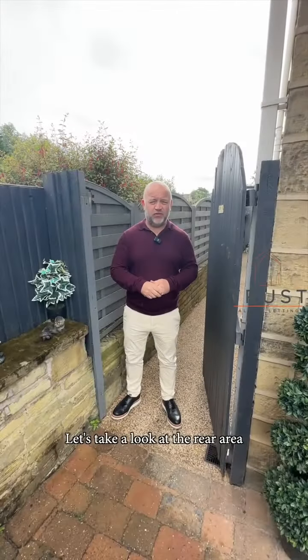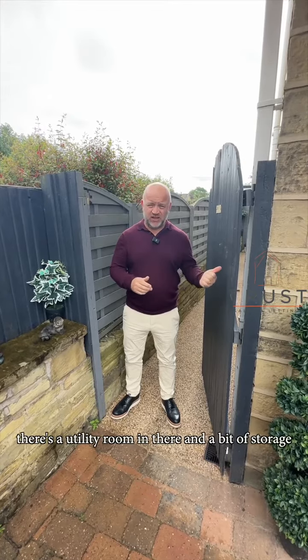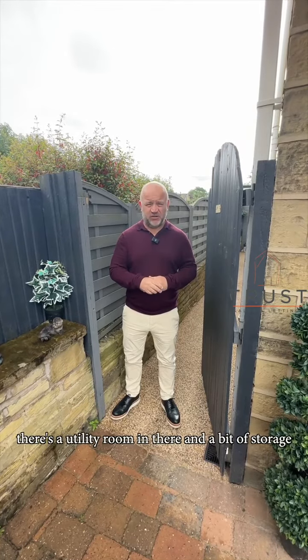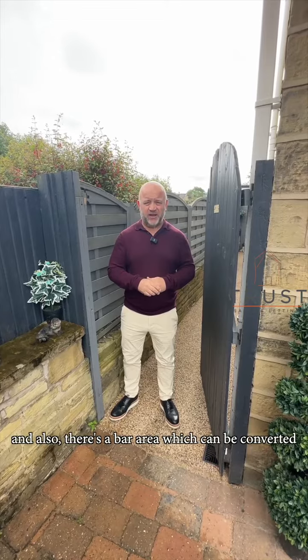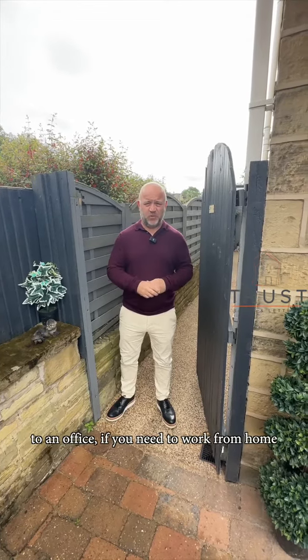Let's take a look at the rear area. Low maintenance, again impeccably done. There's a utility room in there and a bit of storage. And also, there's a bar area which can be converted to an office if you need to work from home.